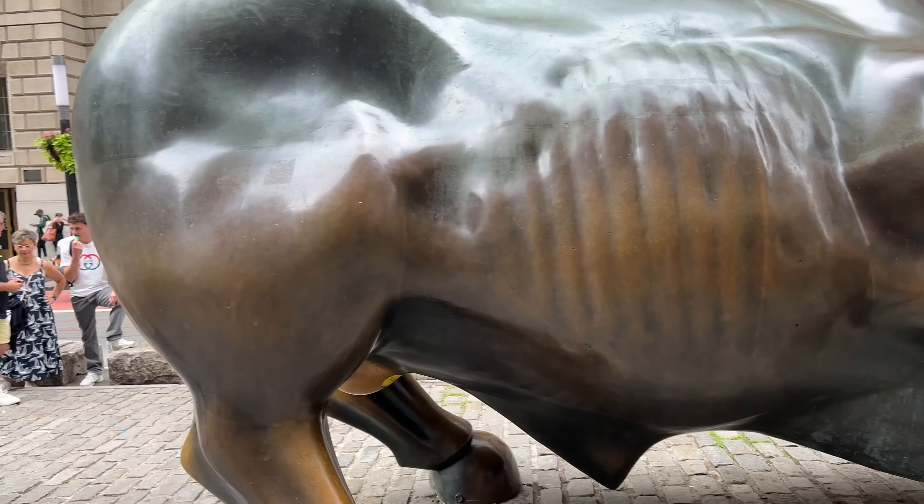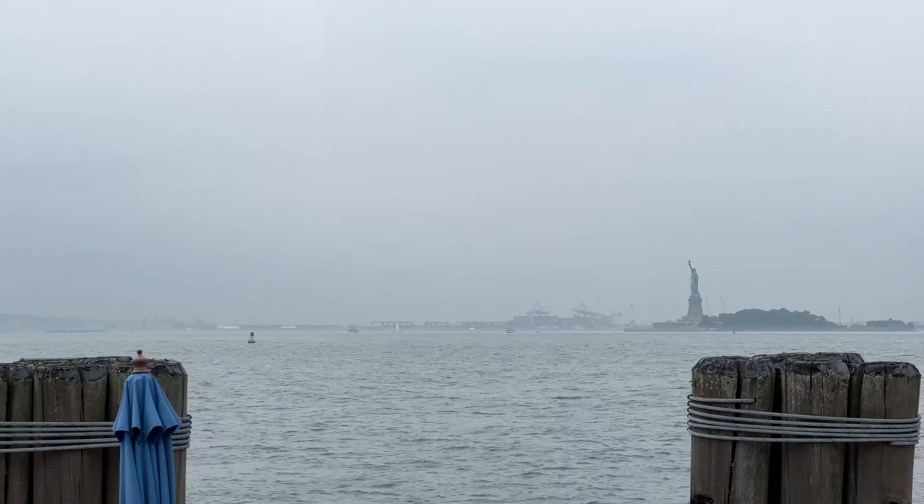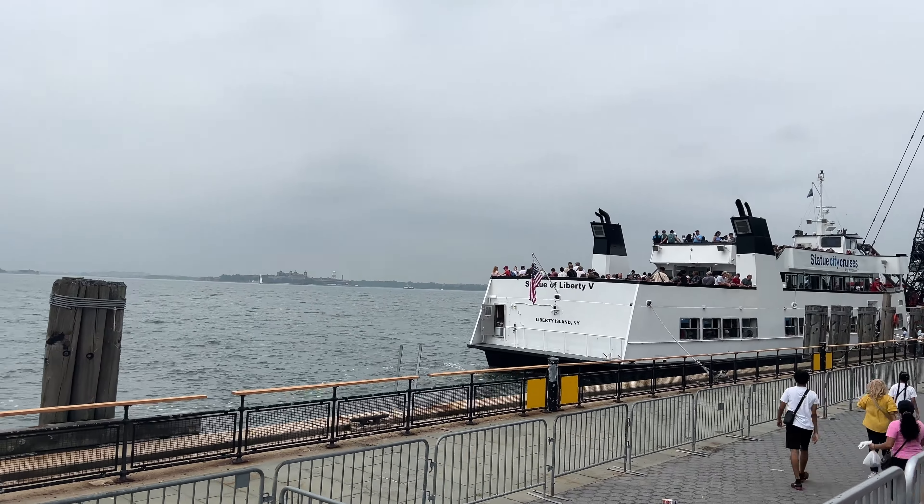We got the boat here. People are doing some weird stuff to it. Pretty soon I'm gonna be getting on the boat. There it is — Statue of Liberty. That's the boat right there I'm about to get on.